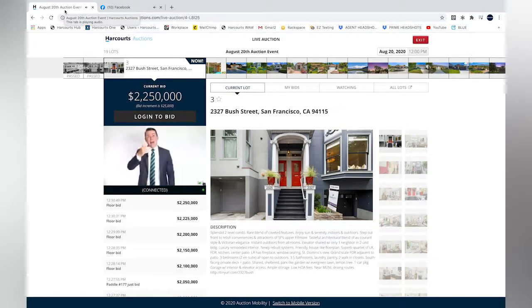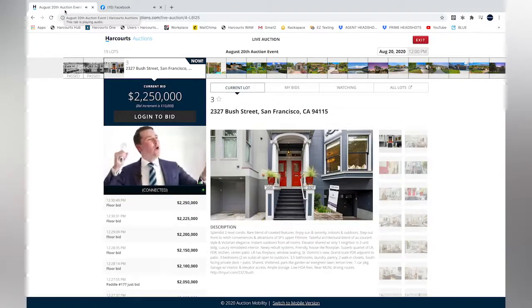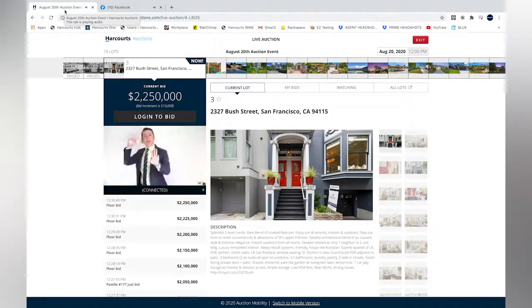We'll go forward in $10,000 rises if we need to, to get you back into play. At $2,250,000 bid — $10,000 rise if you'd like to be involved. For the sake of $10,000 more to get you back involved — your chance to bid and buy. Third and final chance in the bidding at $2,250,000. Done and silent, ladies and gentlemen. We are out. We are done.